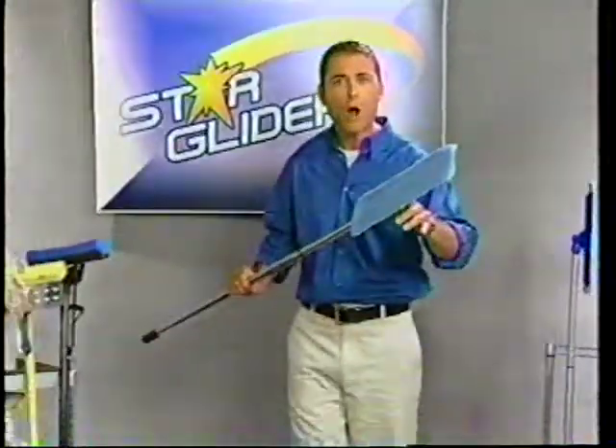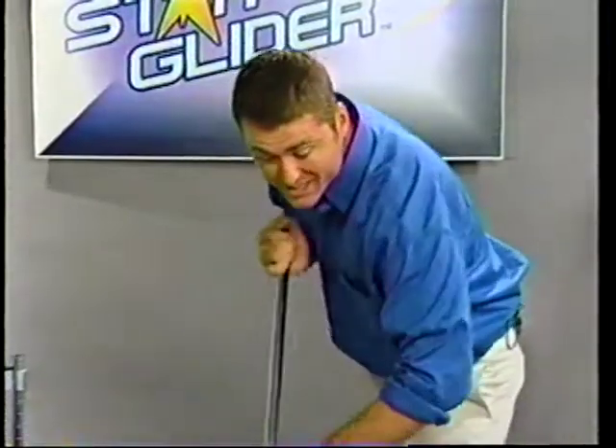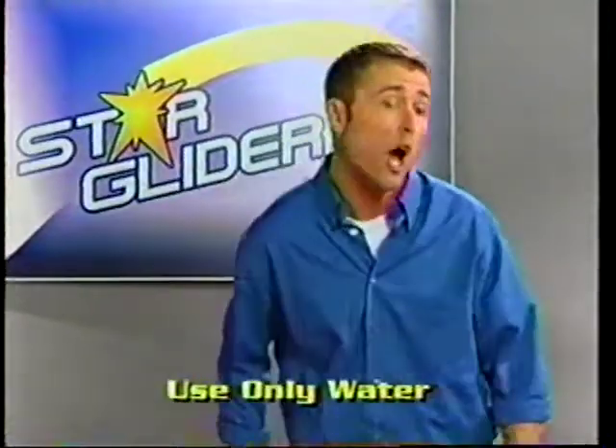The Star Glider is so powerful, it even cleans without chemicals. Watch this. Scuff marks? No problem for the Star Glider. It also removes stains, dry dirt, grease, and grime using only water.